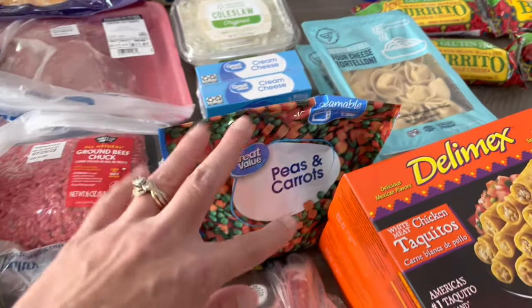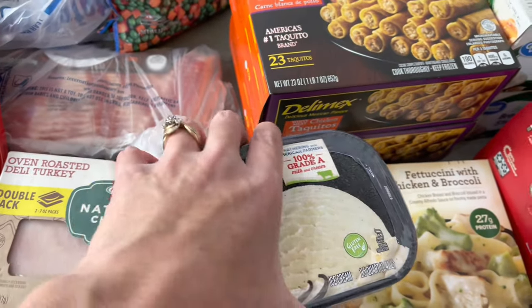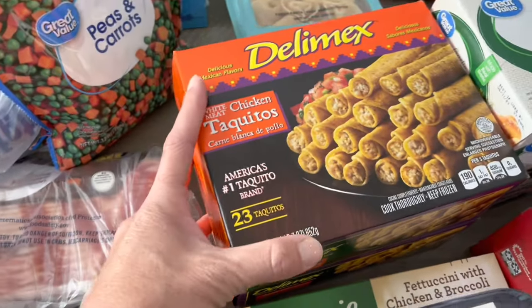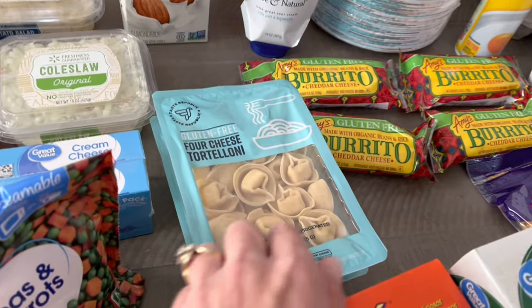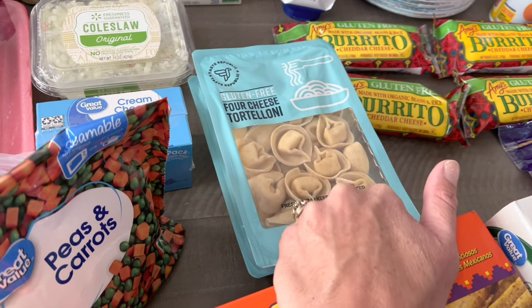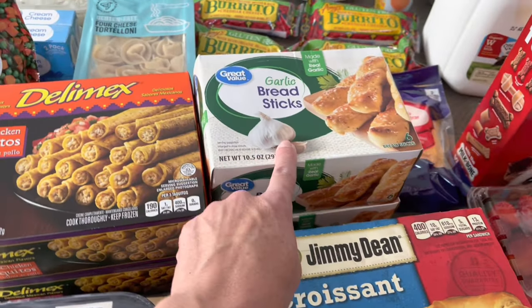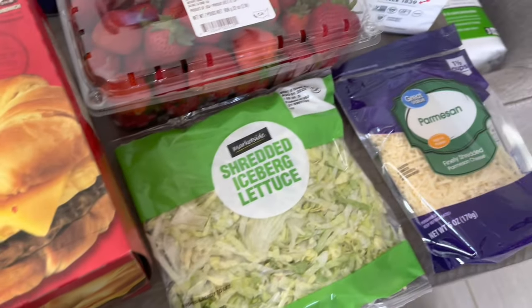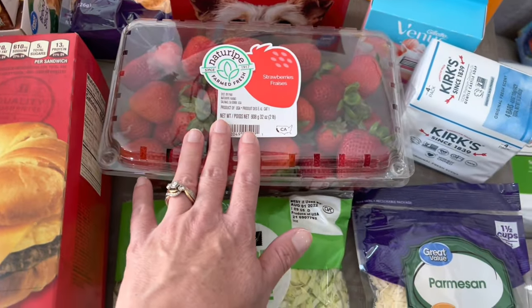Some Silk almond milk for my oldest daughter because she cannot have lactose. I got some cream cheese — those are for a recipe — peas and carrots for the shepherd's pie, a thing of Breyers natural vanilla ice cream, one frozen fettuccine with chicken and broccoli meal, two packs of deli mix chicken taquitos because lots of people like those, two packs of gluten-free four cheese tortelloni for a baked dinner — I can only have gluten-free. We also got two packs of garlic breadsticks.